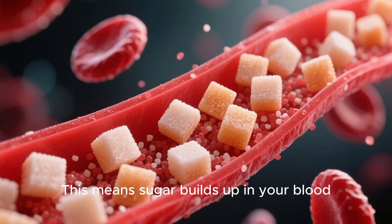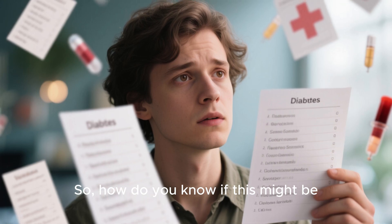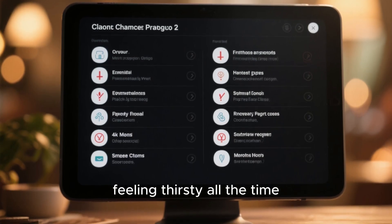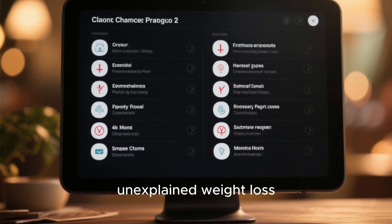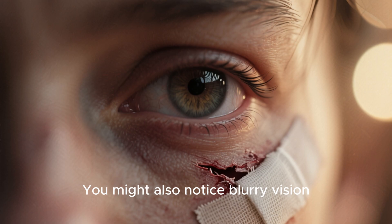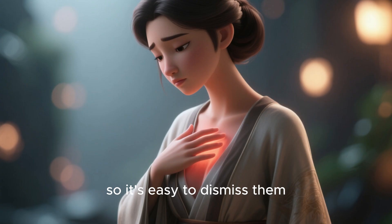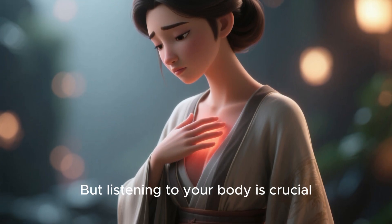This means sugar builds up in your blood, which can lead to problems over time. Some common signs include feeling thirsty all the time, needing to use the restroom more often, unexplained weight loss, and feeling constantly tired. You might also notice blurry vision or cuts that heal slowly. These symptoms can be subtle, so it's easy to dismiss them, but listening to your body is crucial.